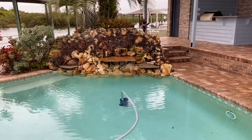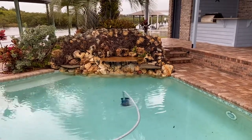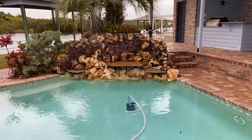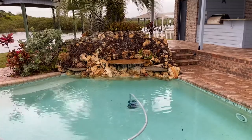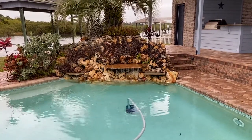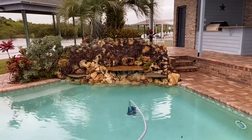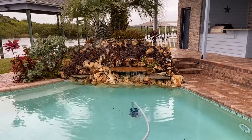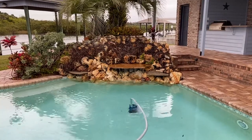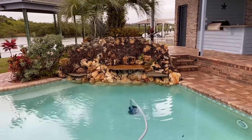Good morning guys, Trevor Thompson, TNT Pressure Cleaning, Dynamite Service with Explosive Results. We are going to be cleaning up that entire Coquina Rock waterfall. First we're gonna have to pick out by hand all of the roots and plants and systems that have developed throughout the years, and it will look like absolutely gorgeous rock when we are through.